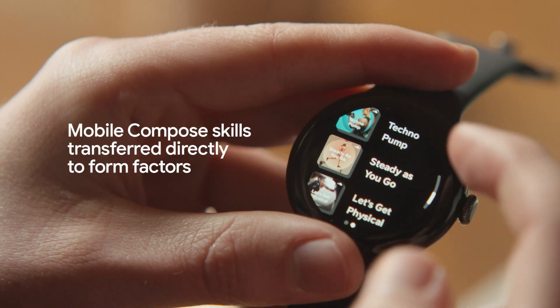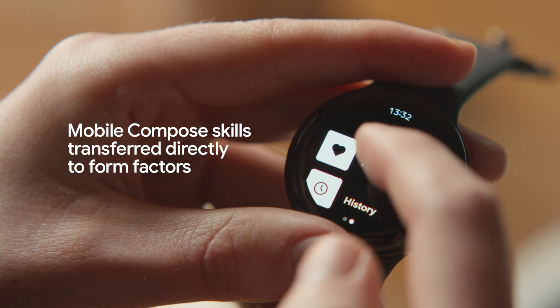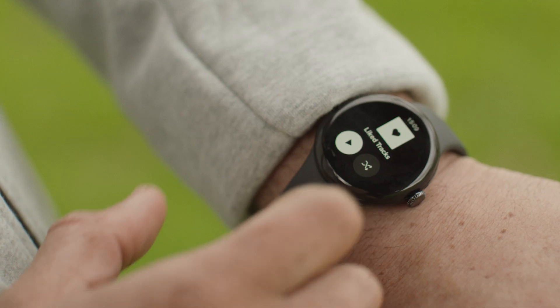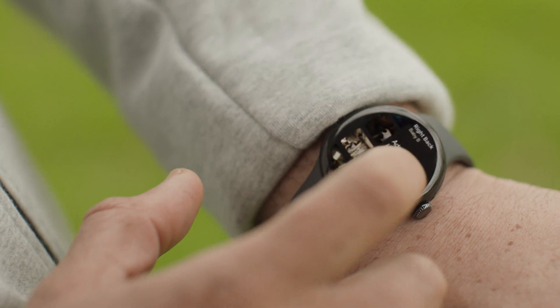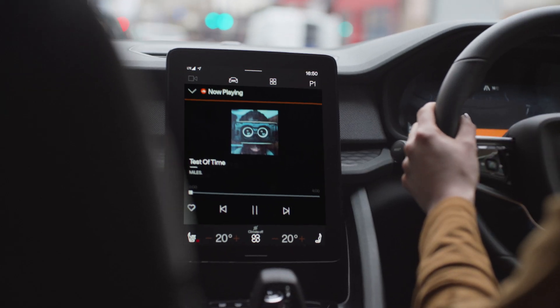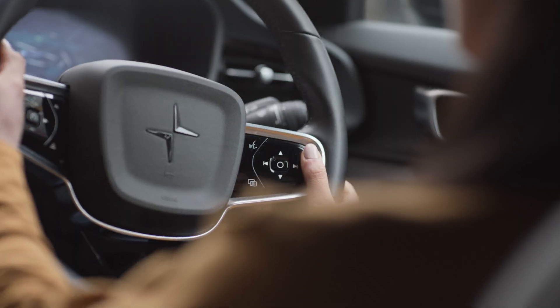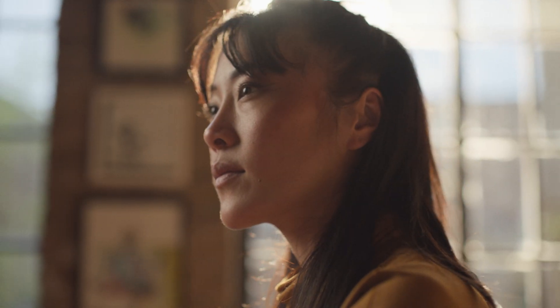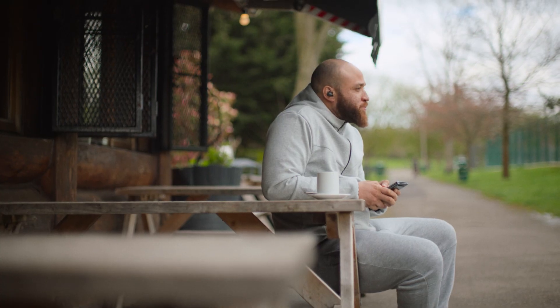Our team's mobile Compose skills transfer directly to other form factors, given that its concepts and most APIs are the same. We built our Wear OS and TV apps from the ground up in Compose in just four months, which would have been unimaginable with the old view system. Some parts of our foldable and tablet layouts and the whole login experience of our car app are built in Compose. Being available across form factors has allowed us to reach new people and markets, which ultimately increases our global reach.